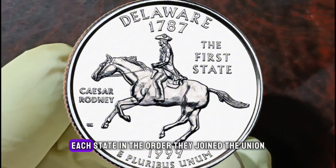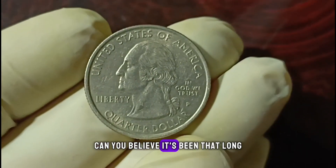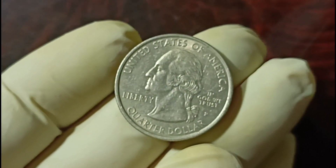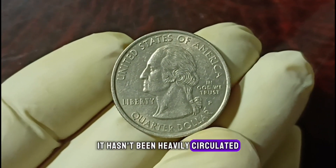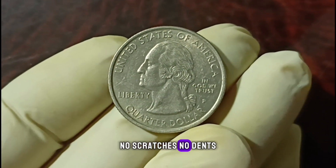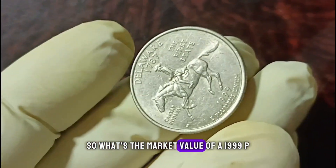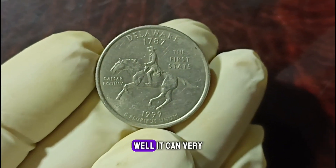The 50 State Quarters was a series that celebrated each state in the order they joined the union. Now, when we talk about the value of a coin, condition is crucial. A good condition coin typically means it hasn't been heavily circulated, with minimal wear and tear — no scratches, no dents — just a coin that has stood the test of time.